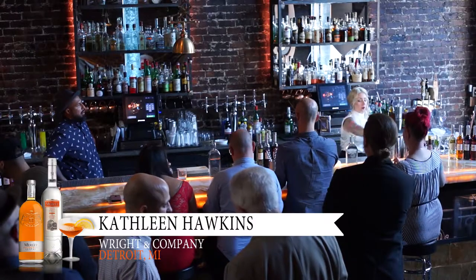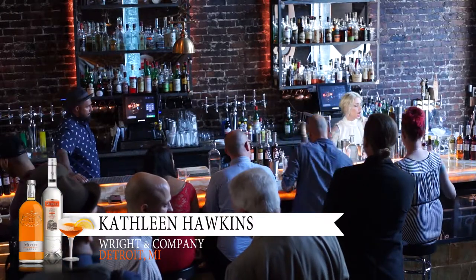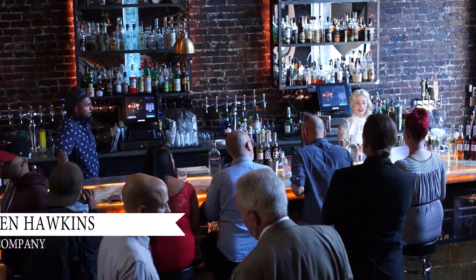Hi everyone, my name is Kat. I am coming to you from Detroit, Michigan. A couple of quick things here.